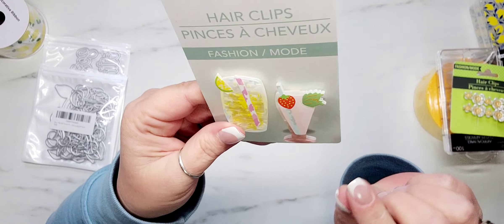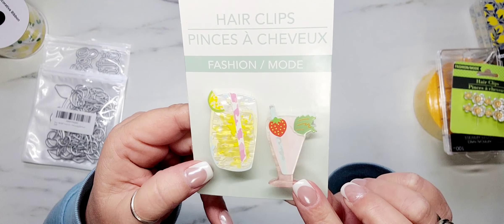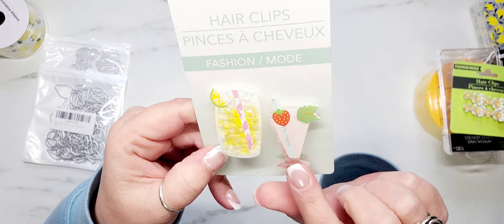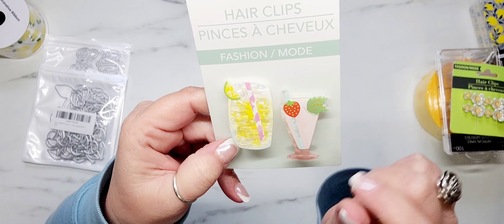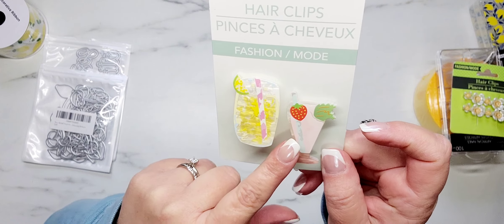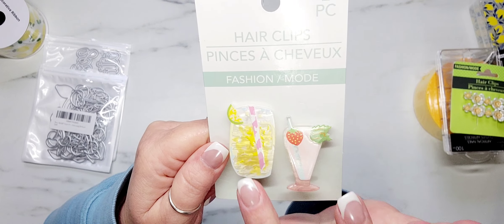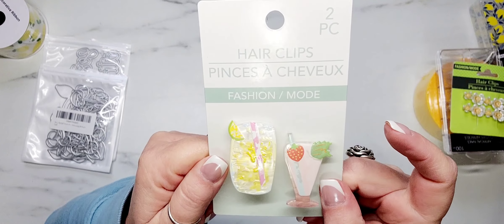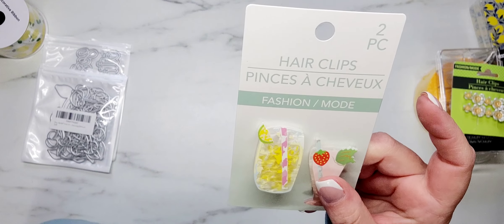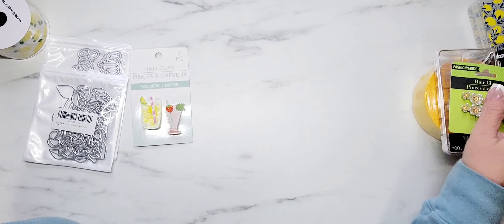They're on little hair clips, but I'm going to try to take these off the clips and use them as embellishments, but they would also be cute just clipped onto something. They did have another set of little drinks, but I really didn't like it as well as this one because this one is lemon and strawberry — the other ones weren't fruit related.